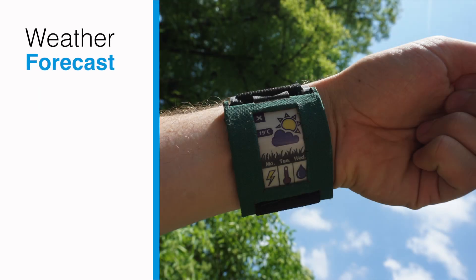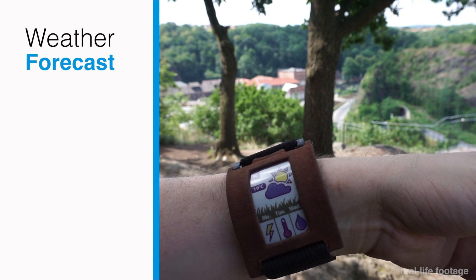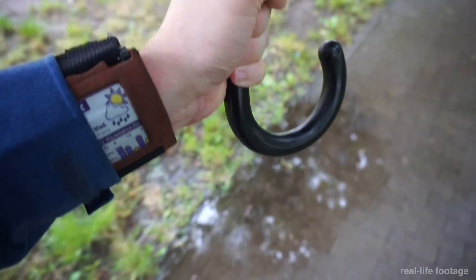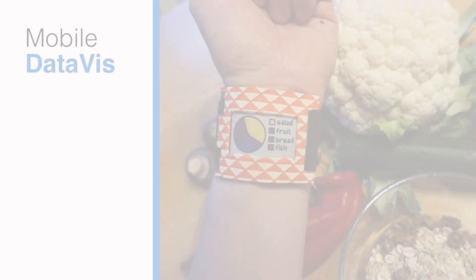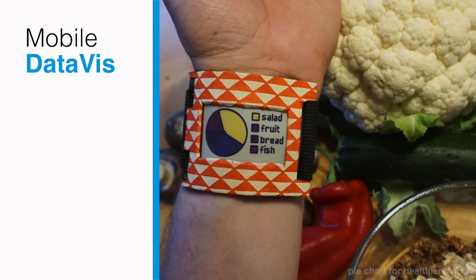The Weather app displays ambient temperature using built-in sensors. Further, we started to realize detailed views with advanced visualizations, precipitation curves or conditions, and are working on an integration of real forecast data. The Mobile Dataverse app provides versatile, interactive visualizations.